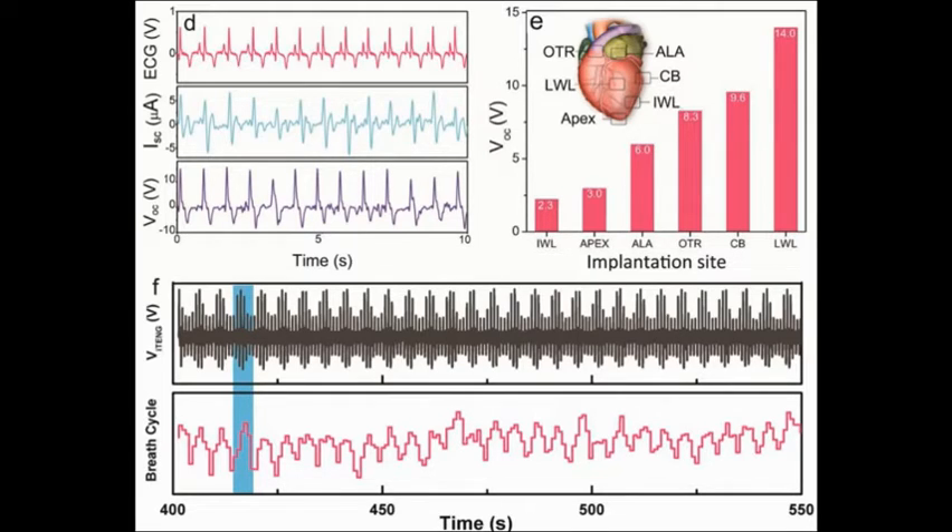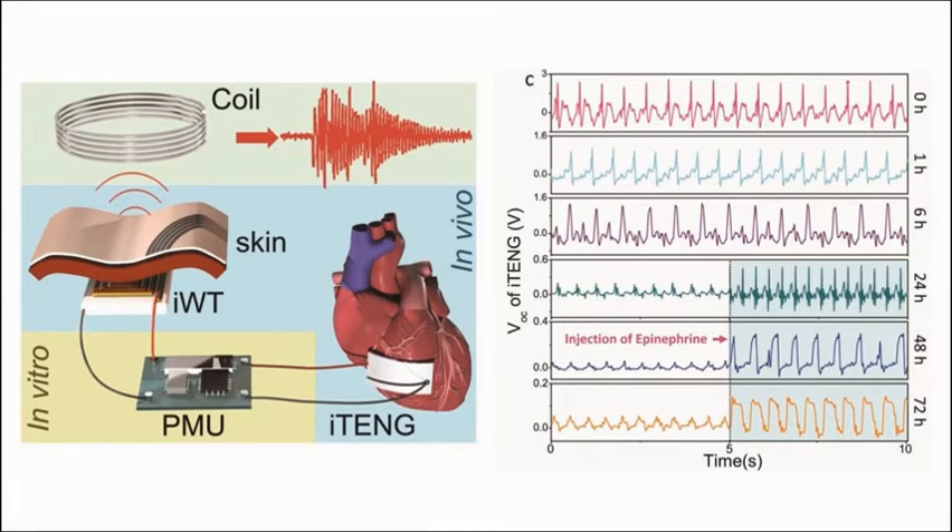The in vivo voltage and current was 14V and 5μA respectively, greater than the former reported work. Besides high output, this device also showed great in vivo stability. We implanted it in a swine and even after 72 hours, we can still detect electrical output from it.